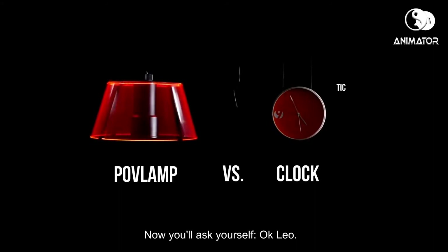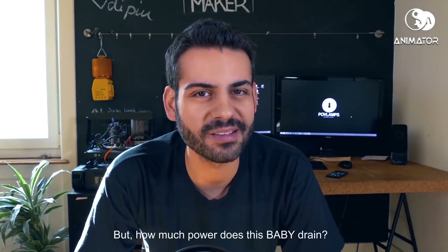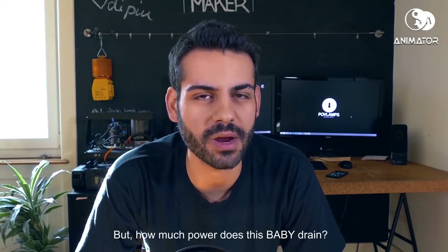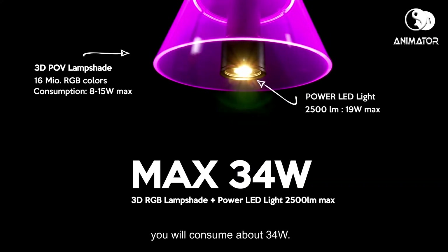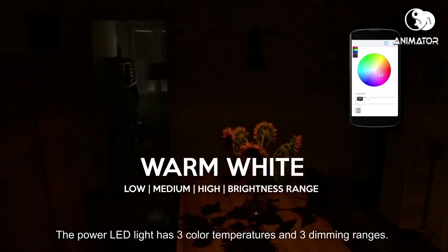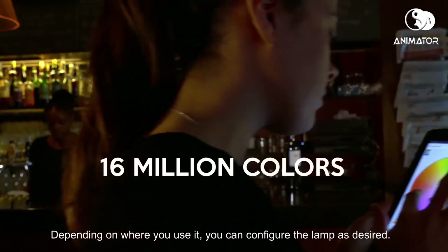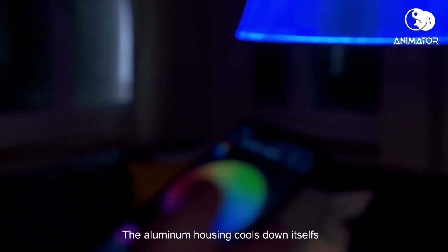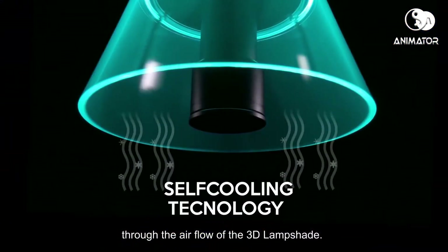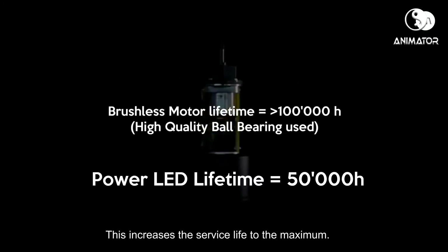You might ask, how much power does this baby drain? If you use the Pufflamp at maximum power, you will consume about 34 watts. The power LED light has three color temperatures and three dimming ranges. Depending on where you use it, you can configure the lamp as desired. The aluminum housing cools down itself through the airflow of the 3D lampshade, which increases the service life to the maximum.